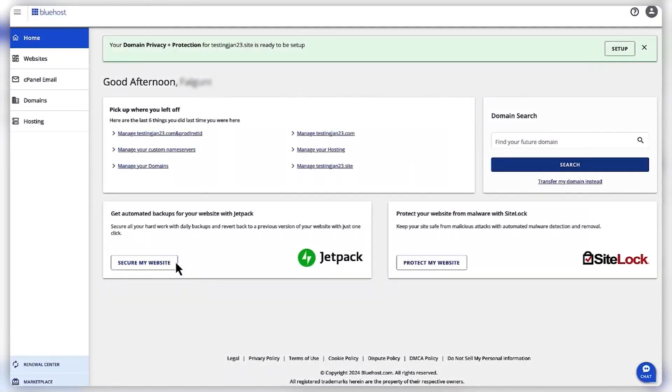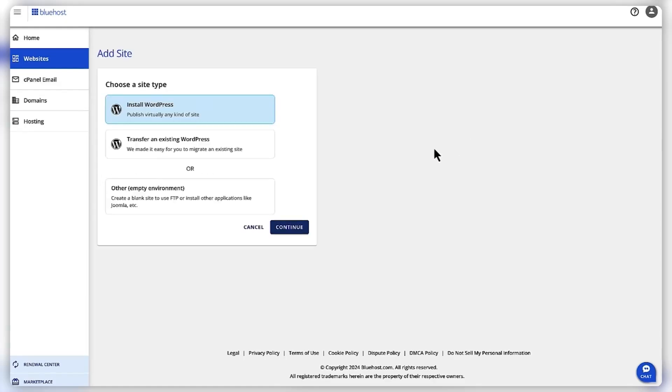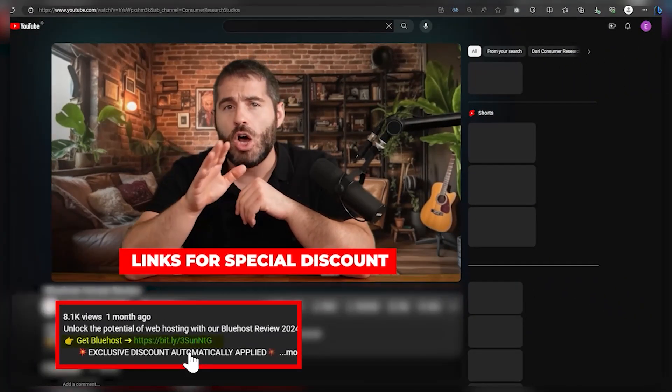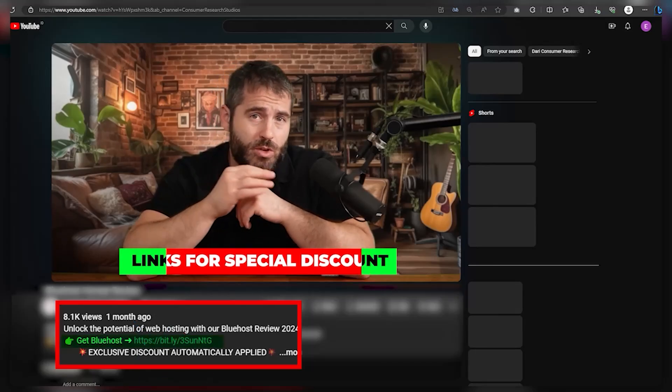After having used Bluehost to build my latest website, in this video I'll go over a few of the tools and features and give you my honest experience with them. I'll talk about what I liked and some things that I thought could be an issue for people depending on the purposes of your website. I'll also give you a breakdown of their costs. And if at any point you want to check them out with a discount, check out the link in the description because it'll automatically apply a discount that won't be available if you go straight to their website.